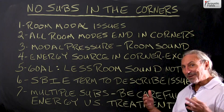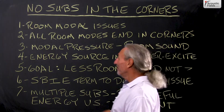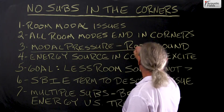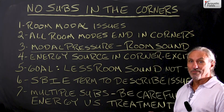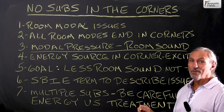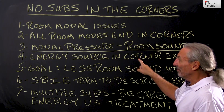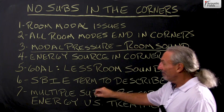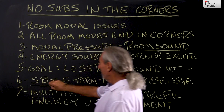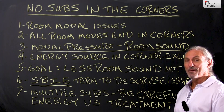The goal in acoustics is to get rid of the room. Modal pressure in the room is room sound — we don't want that. We want less room sound. Our goal is to have more speaker and less room. We know that the energy source in the corner of the room will excite it. The goal is less room sound. We even have a term called speaker boundary interference effect for this phenomenon.